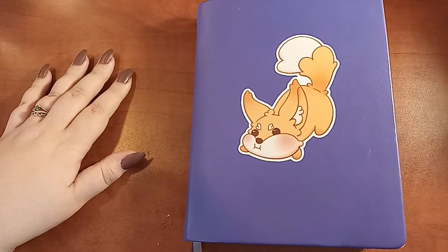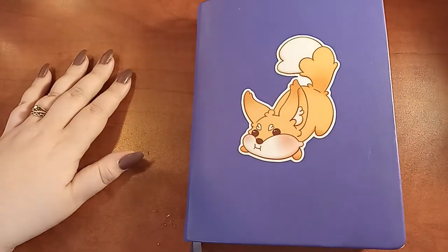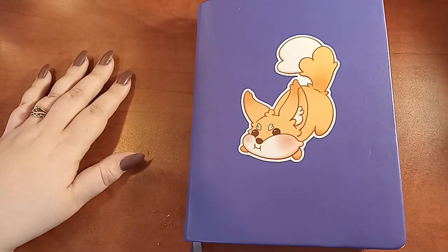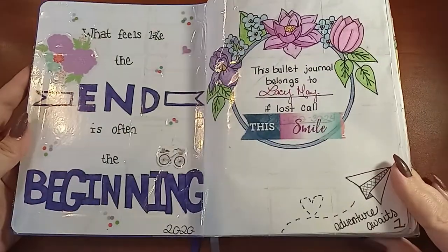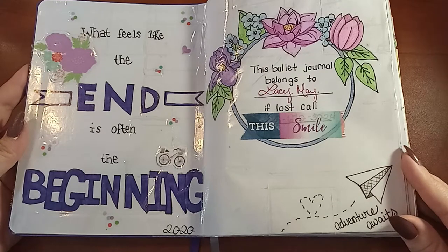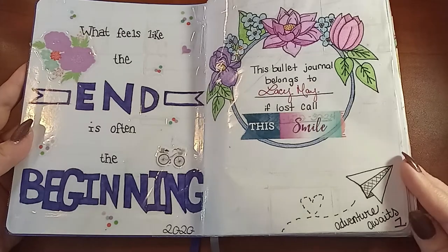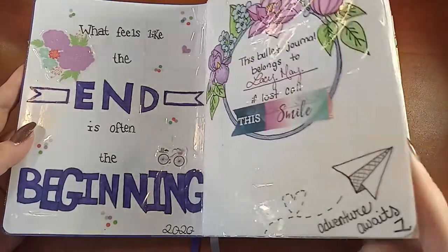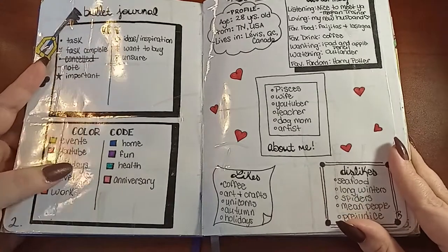I actually did want to put a sticker on the front but I hadn't found one I liked enough, so when I saw this one I was super excited. I'll put her Instagram below. Here's my cover page: 'What feels like the end is after the beginning,' and 'If it's lost, call this number — adventure awaits.' Let's get right into it!